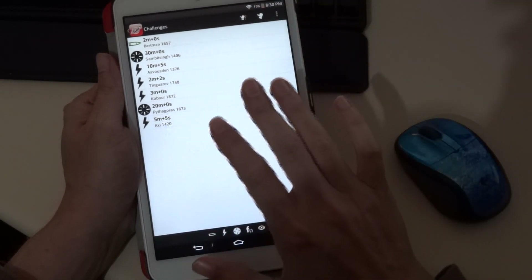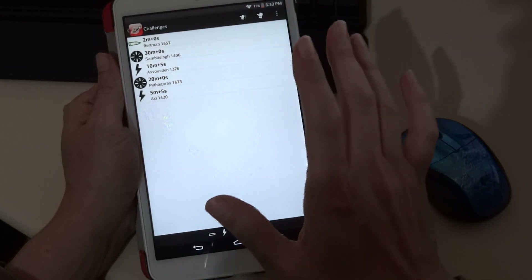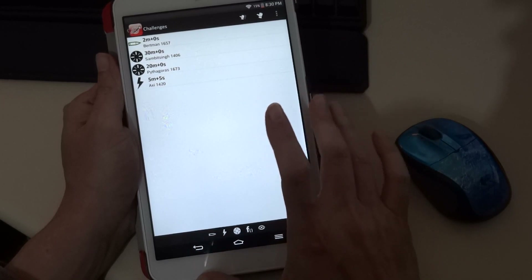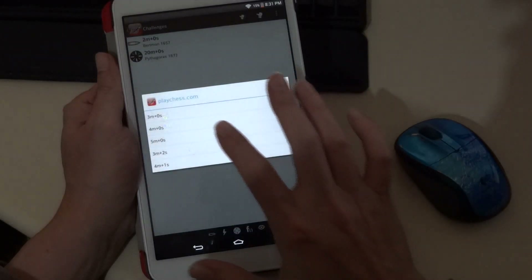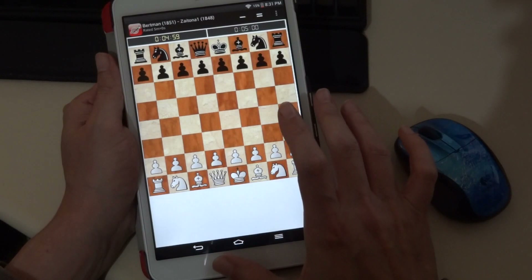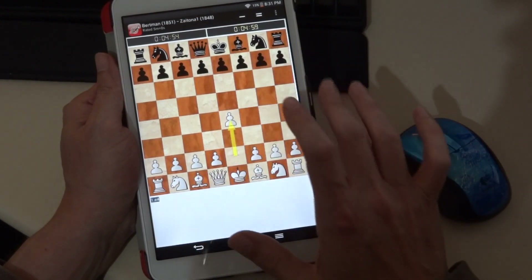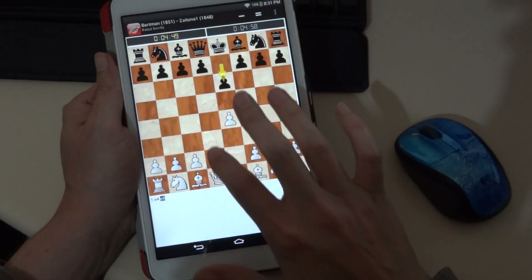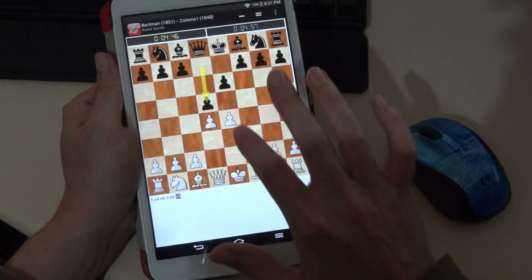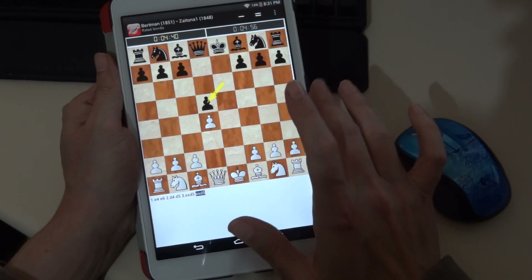Playing the moves is very simple. All you have to do is drag and drop the pieces with your fingers or tap the squares. As you can see, we have the board, the notation, and the timers. Here I'm playing classic drag-the-pieces-to-their-squares. I can also just tap the piece and tap the square I want it to go to.